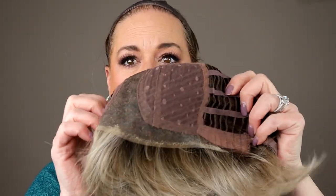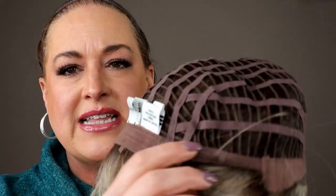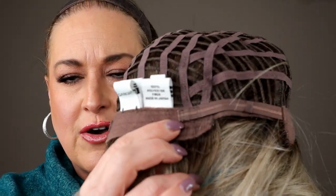Let me take this off and show you the inside of this cap. There's your mono part — it's a left going over to the right mono part. Lace front, soft ear tabs with bendable stays, extended nape, velcro adjusters. The rest of it is open wefting.